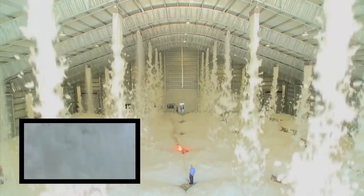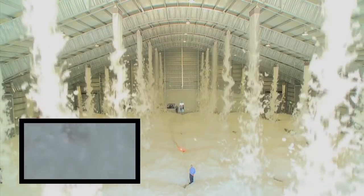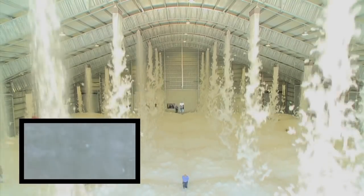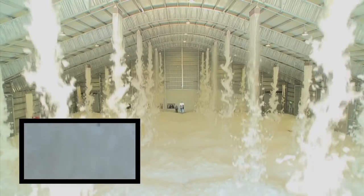Once the flame detectors stop detecting fire, the foam deluge system stops automatically after 15 seconds. If the fire restarts, the system will also restart. The deluge system can also be started and stopped manually at any time by arriving firefighters.